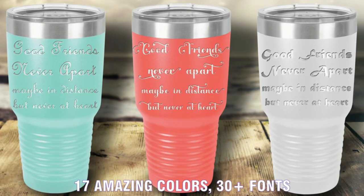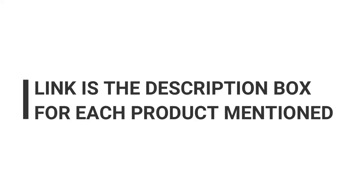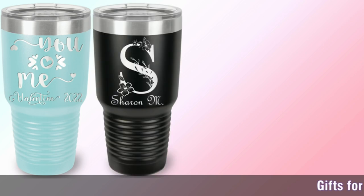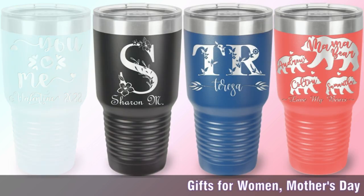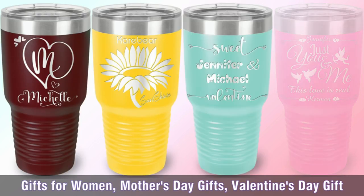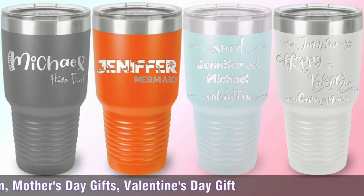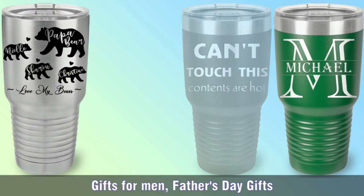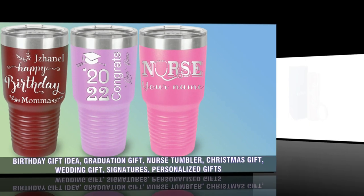If you haven't already jumped on the bandwagon, don't wait too long, and certainly don't settle for something basic. Thankfully, you can up your aesthetic while staying hydrated with a personalized tumbler. Check out our list of the top personalized tumblers in 2023 so you can drink without skimping on style.